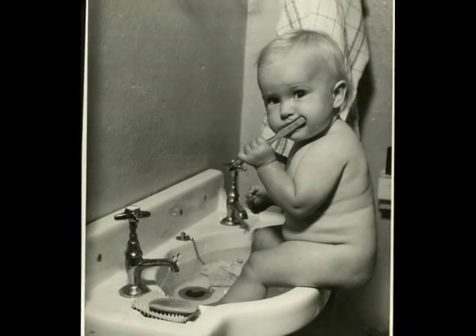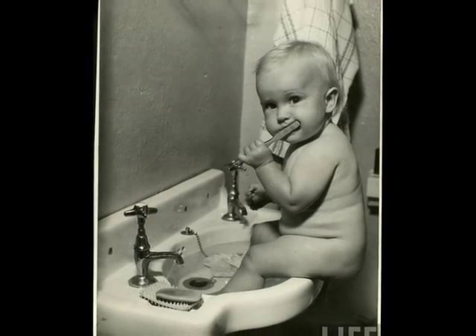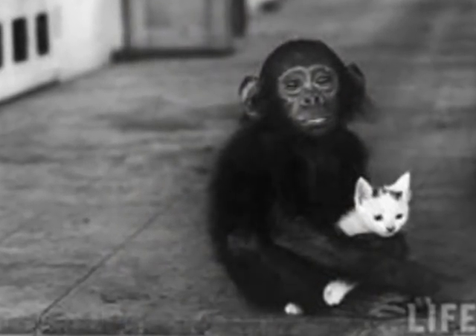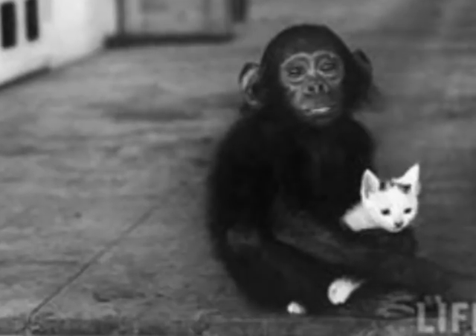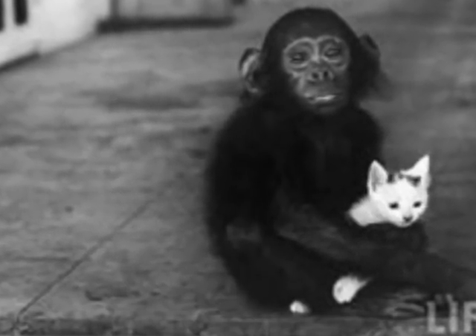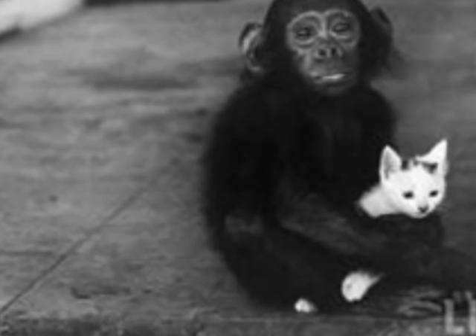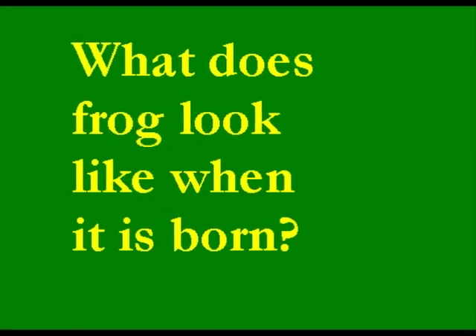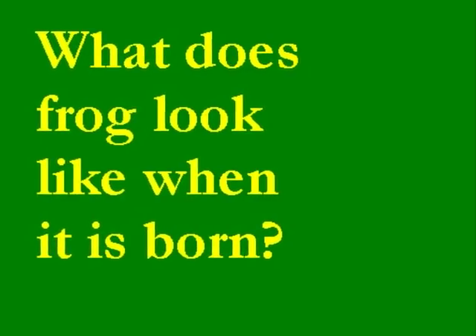When humans are born, we look just like little humans. When monkeys are babies, they look like little monkeys. And when cats are babies, they look like little cats. But what does a frog look like when it is born? These frog eggs, or frog spawn, are what baby frogs look like when they are first born. They do not look the same as when they grow up.